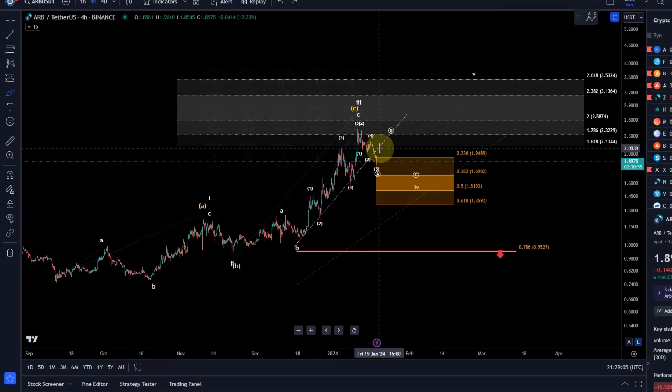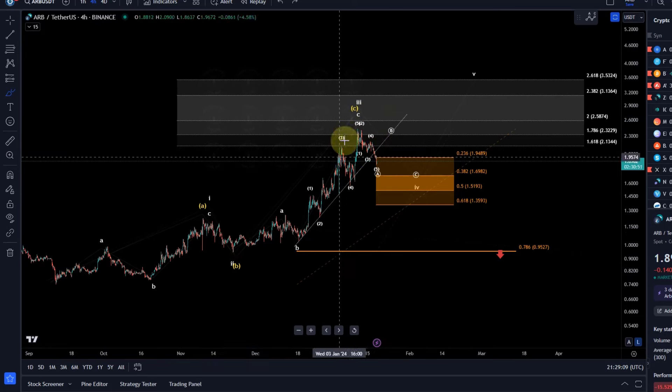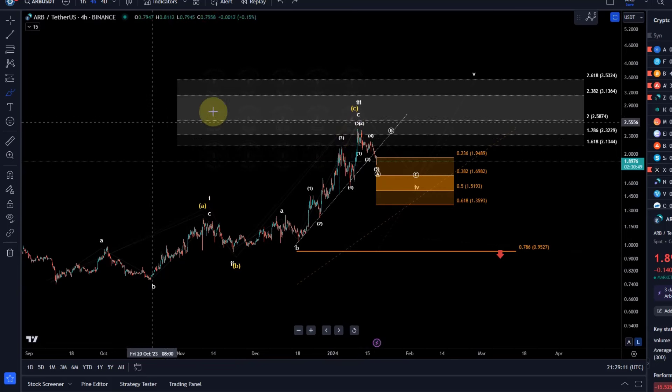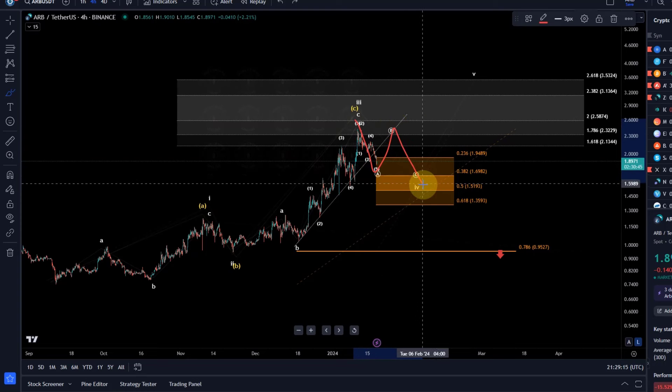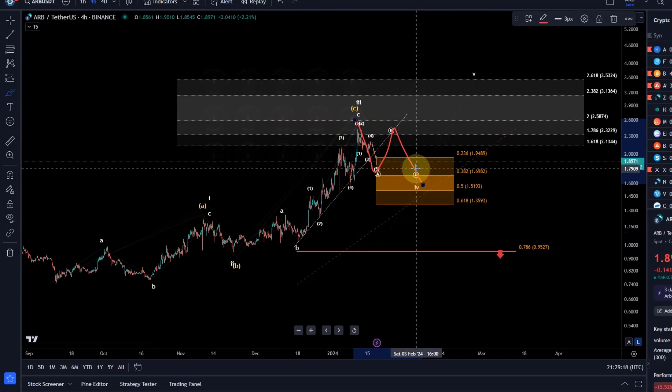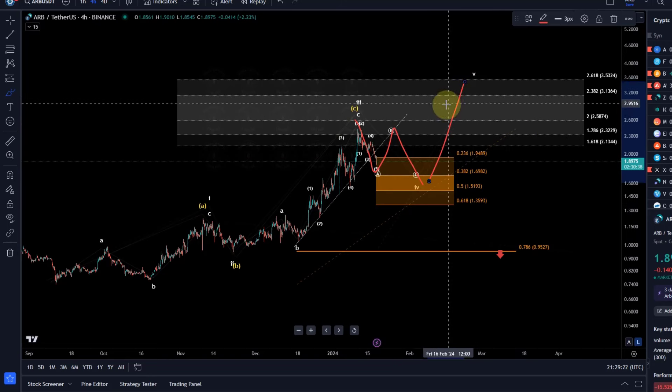The most straightforward scenario would be if this is a wave one, a wave two, a wave three — now the wave four pullback — and that should unfold in an ABC structure. As long as the relevant support levels are holding, a fifth wave is still basically to be expected.